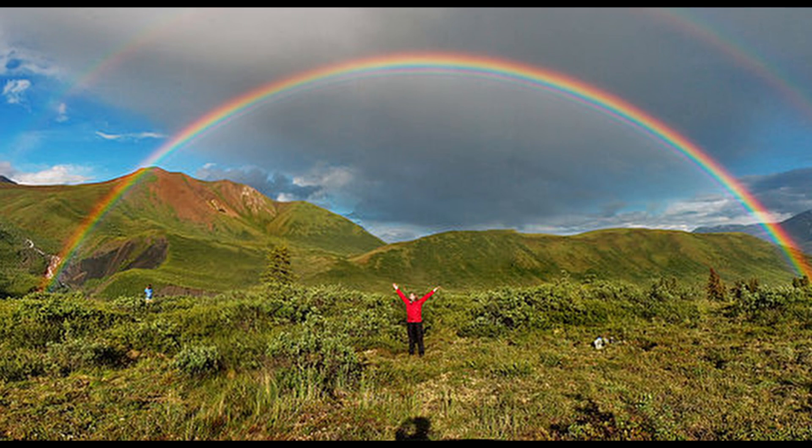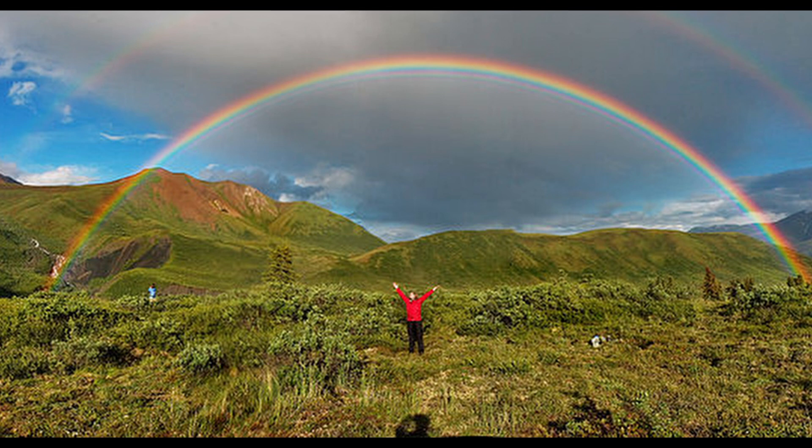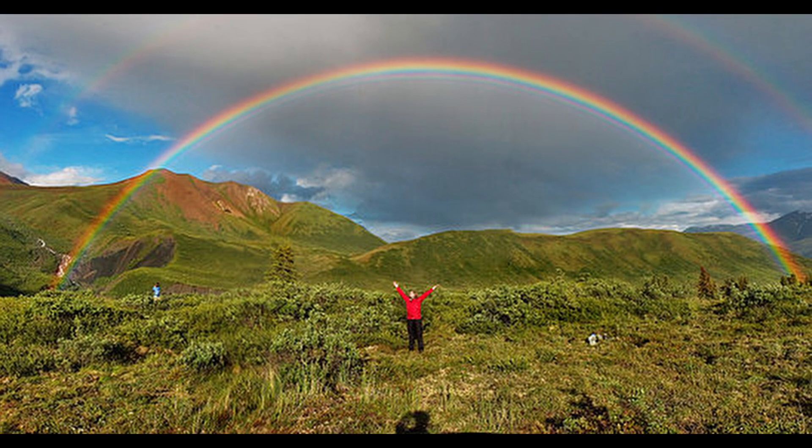So, the next time you see a rainbow after a rainstorm, remember that it's just sunlight playing a magical trick with the water droplets in the air. It's a beautiful reminder of the wonder of nature.